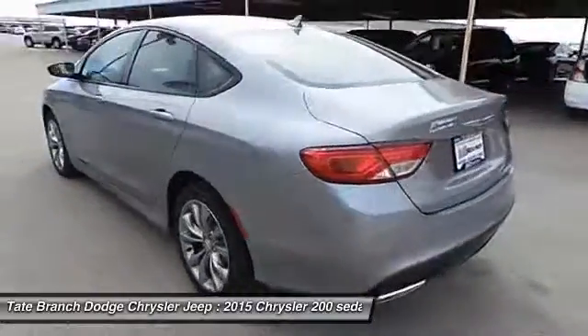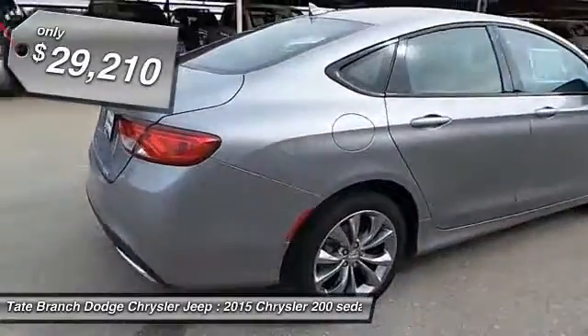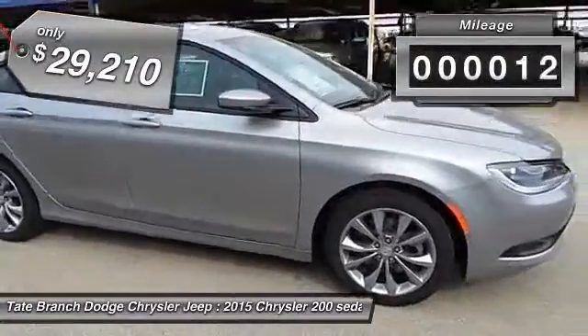This 200 model for Chrysler takes an aggressive step into a competitive market, and it's priced below $30,000. This vehicle has less than 100 miles.